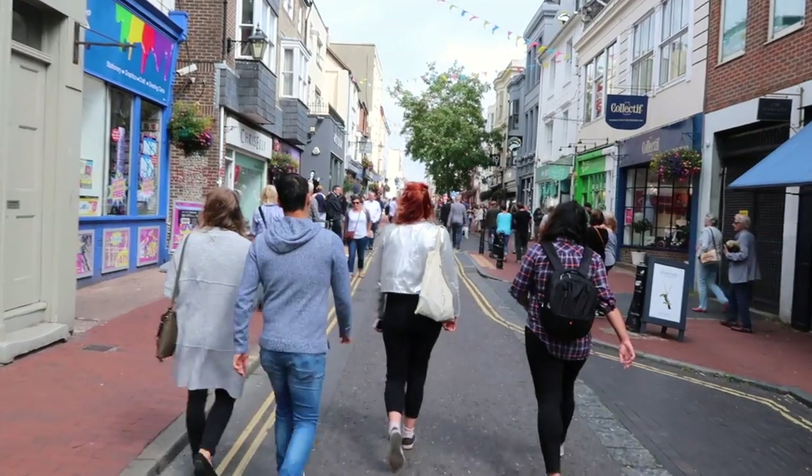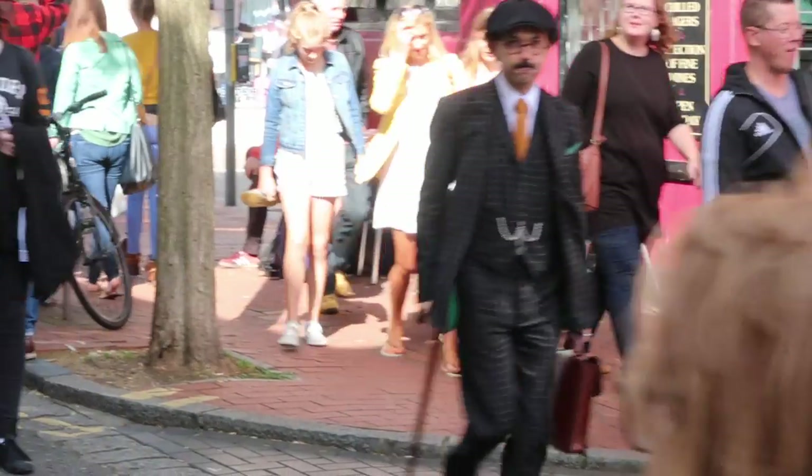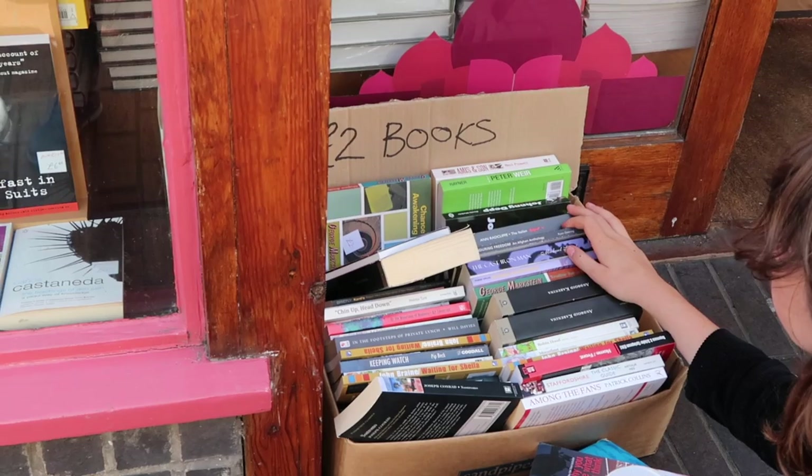Located on the south coast of England and only a one-hour train ride from London, Brighton is often referred to as London by Sea. But as soon as you arrive, you notice that this charming city clearly has its own character and identity.